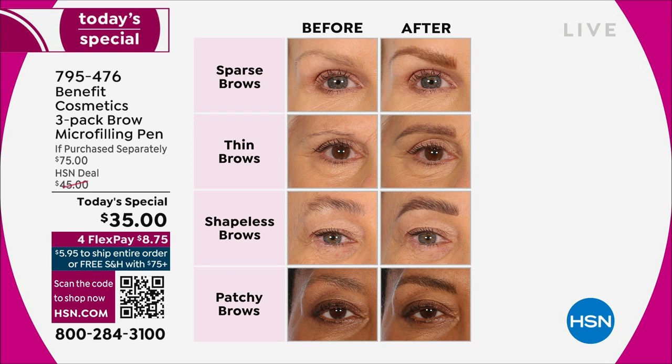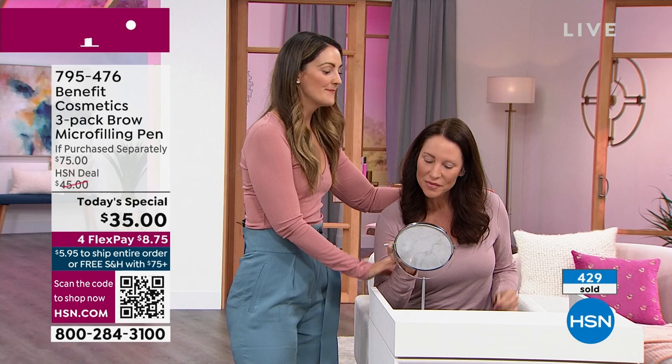How do we get there? Decades of over-tweezing, stress, age. Their brows are going gray, they're disappearing. That's why brow micro-filling pen exists. There's a reason why you chose this as your customer choice here at the network. Before Tressia applies, I want you to take a look at this before and after — just like on Michelle, just like on me.